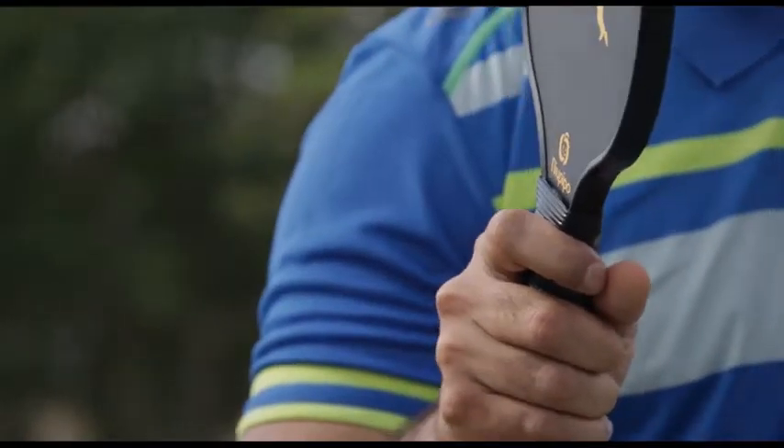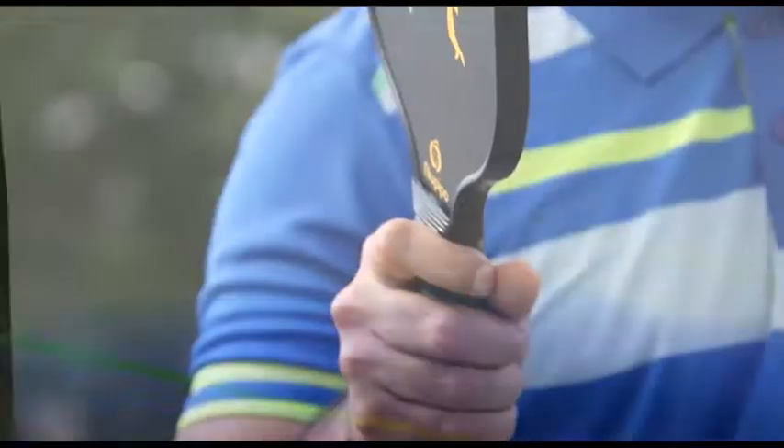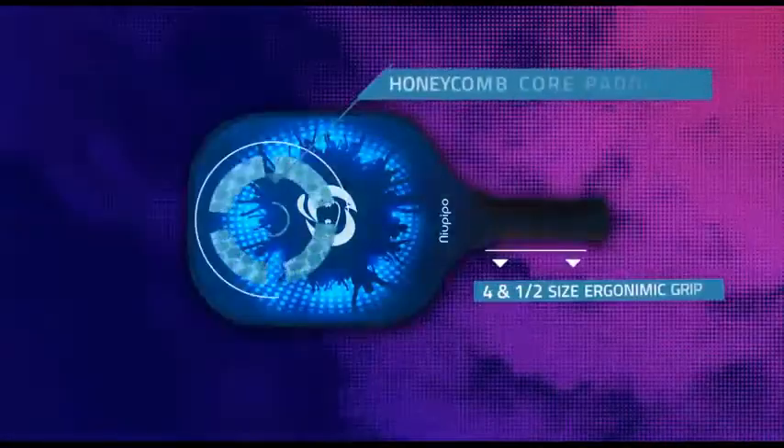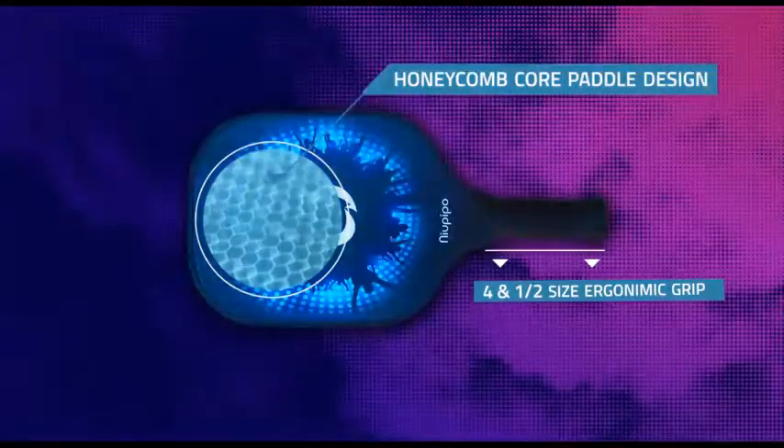As one of the most popular paddles in the market, the new Pippo Pickleball Paddle is the best choice for beginners to intermediate players. You can experience a perfect balance of great control and power due to its professional honeycomb core paddle design.